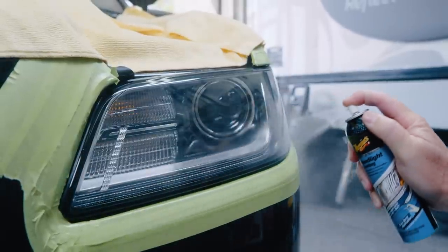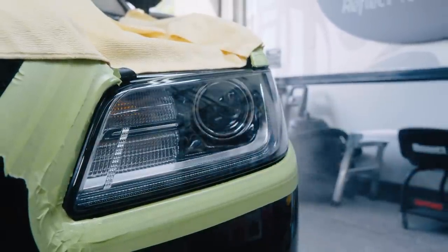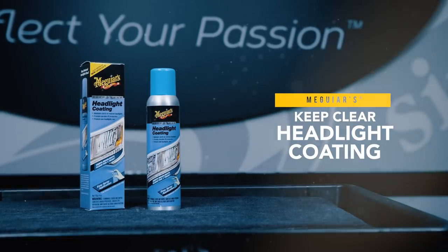So whether you need to restore or maintain your headlights, keep them protected and looking crystal clear with Keep Clear Headlight Coating.